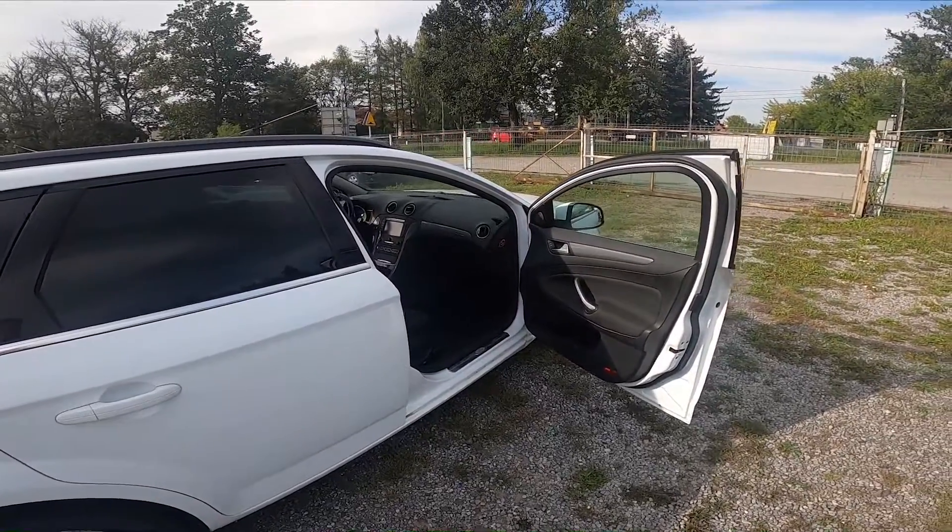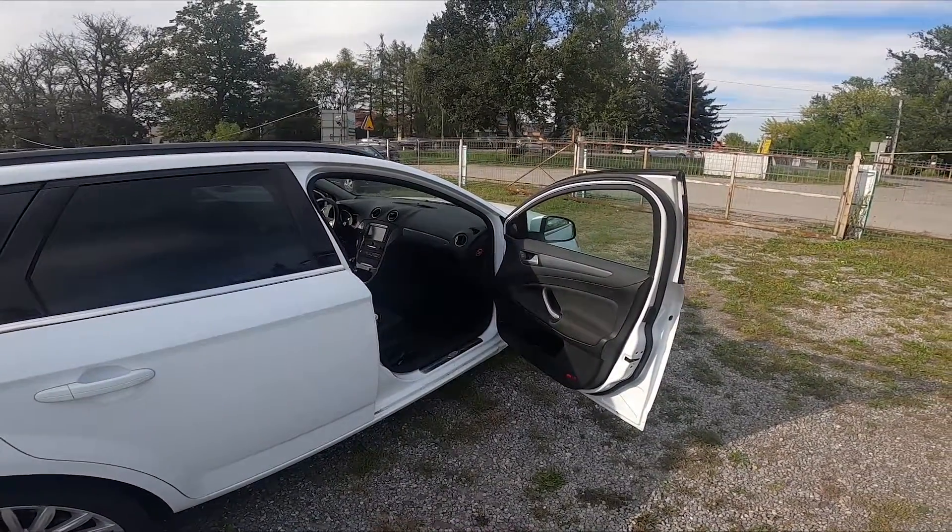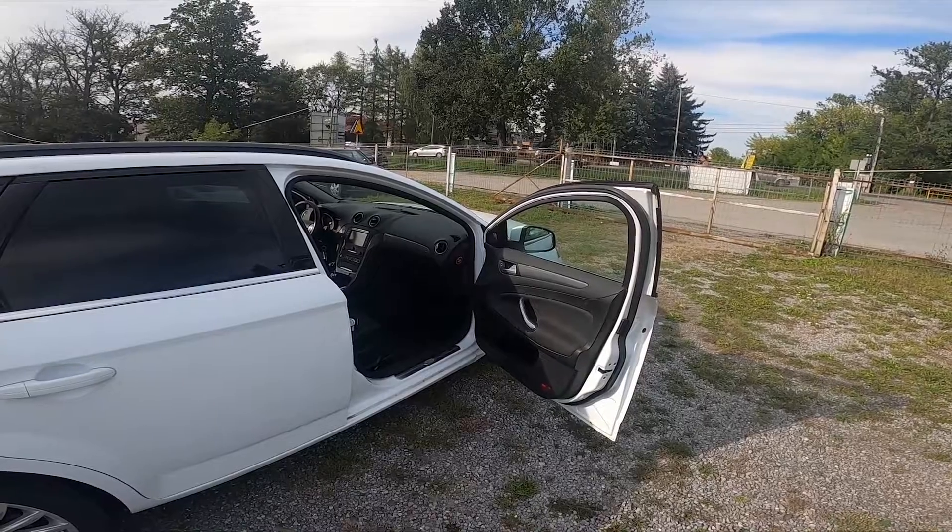Hello, in front of me I've got a Ford Mondeo. In this video I'll show you where the sticker with the VIN number is.